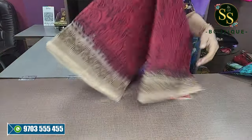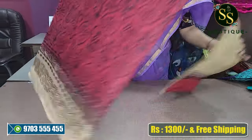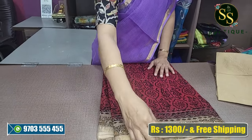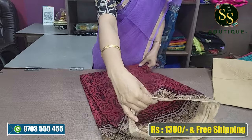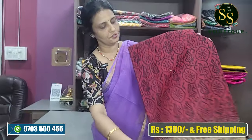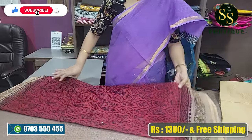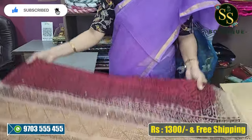We have a maroon and beige combination — pure Munga Kota and pure cotton Kota — a beautiful maroon and beige combination. We also have a yellow color option.